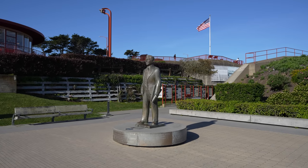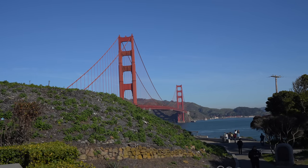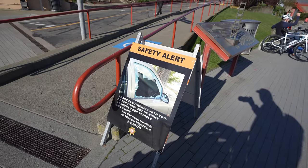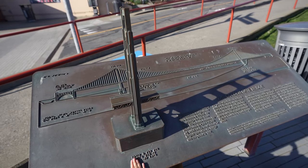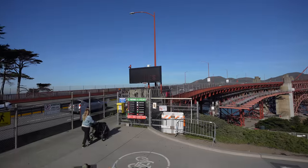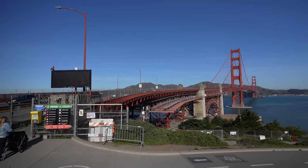From the Battery East parking area it's a short walk up to the Welcome Center and the cafe. Also, don't leave anything of value in your car, as there have been lots of break-ins in this part of San Francisco. There are lots of information plaques to tell you about the bridge and its construction here, but if you want to walk across it, this is where the walk starts.